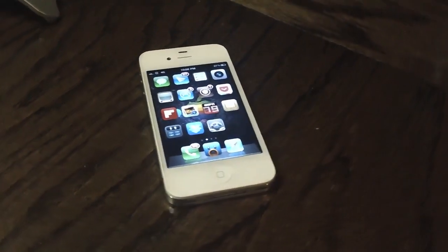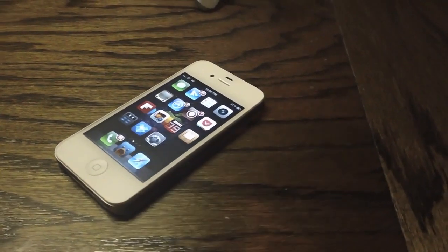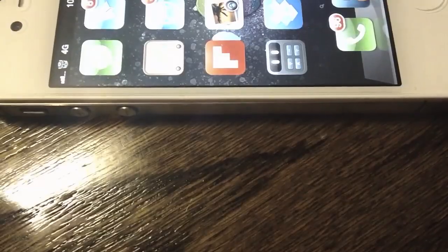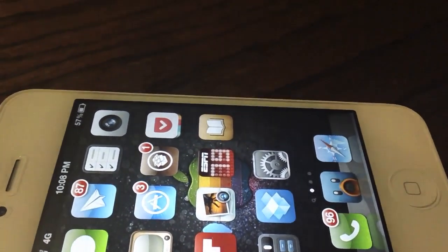Hey guys, what's up? It's Apposex here, and today I'll be showing you guys a new jailbreak tweak called Persistent Assistant. This jailbreak tweak keeps Siri listening even after you've finished each statement. This way you do not have to press the button each time. Let me give you a demo.